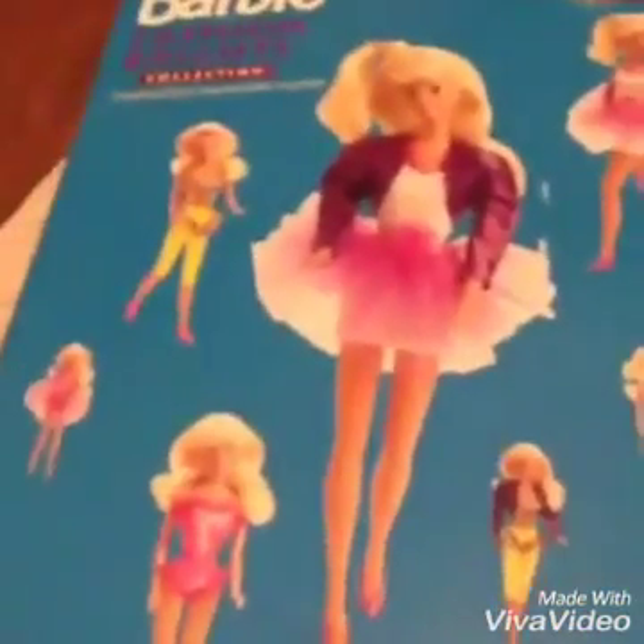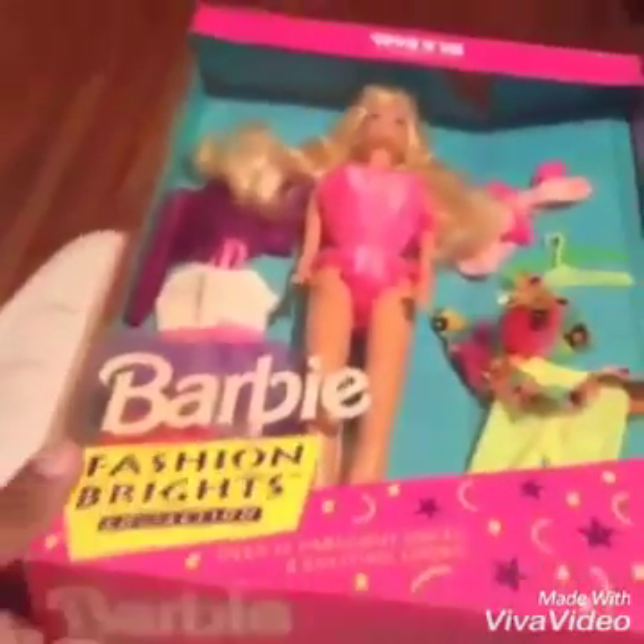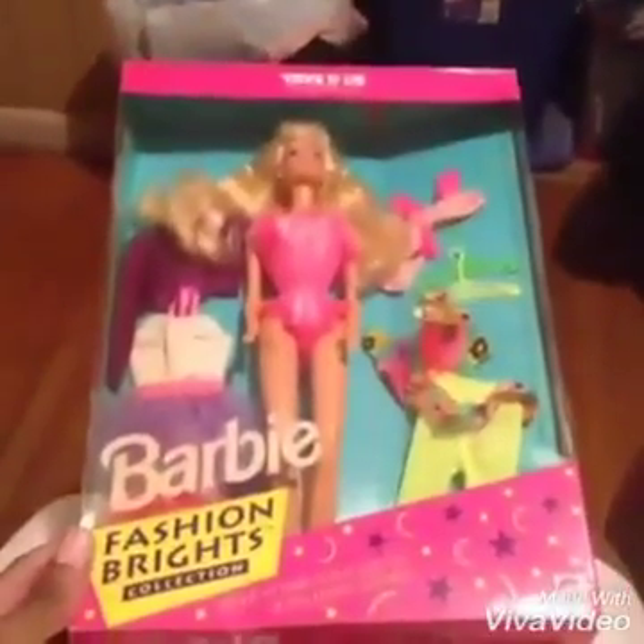Oh my goodness, she's here! This is what I ordered on Wednesday on Amazon and this was only $13.95. This is super old because it's from 1992. I bought the doll just for the outfits — there are four outfits and look at all these combinations. Stay tuned to see what I'm about to put on. This is the Barbie Fashion Brights collection.